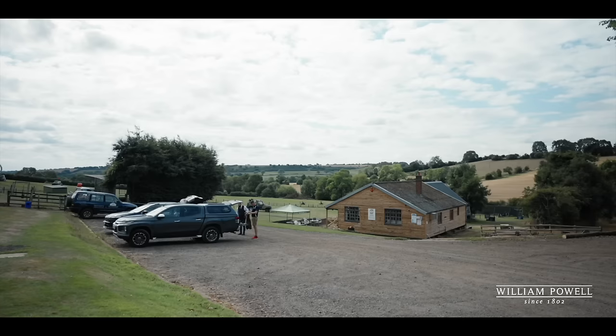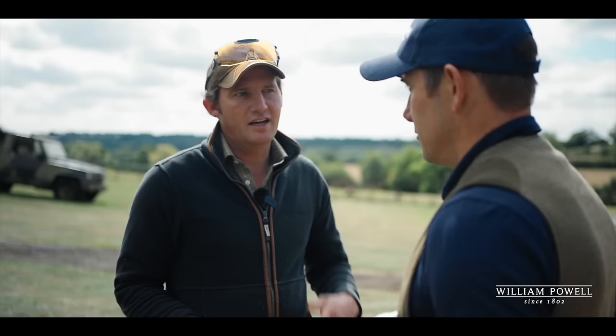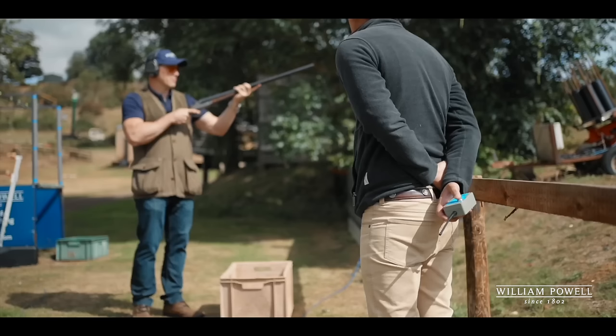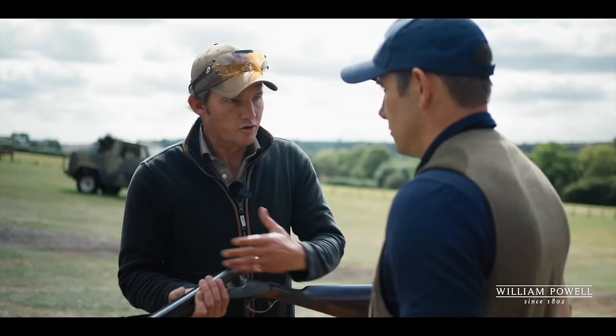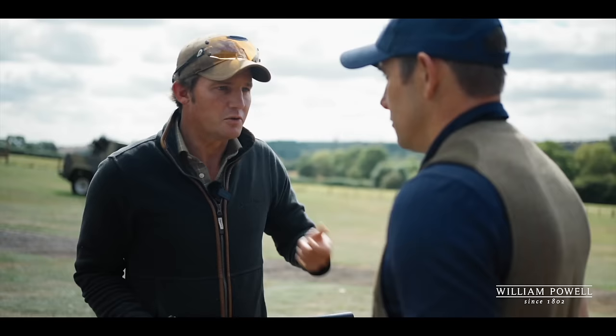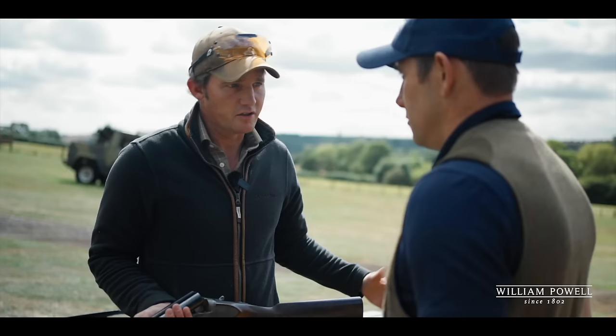Gun fit doesn't suddenly transform your shooting. What it can do is give you the edge if you are able and consistent — coming out the gun consistently, basically 90% of the time. You have to be as consistent as you can be with your style and technique in order for gun fit to truly help you. The first thing we're going to do is go down to the traps, have a shot, you get used to me being about, and I get a chance to see what you do and why you do it. I'm looking for consistency in your style and technique, and we'll use the Trigun to give you a set of measurements.